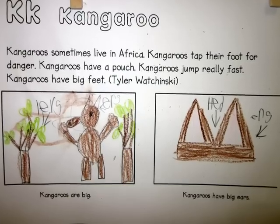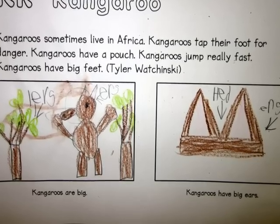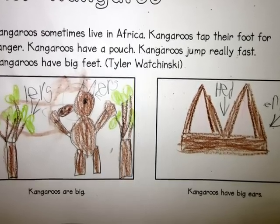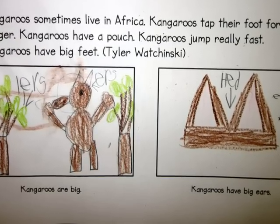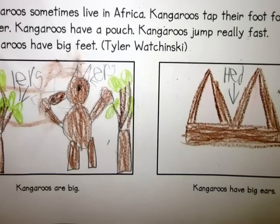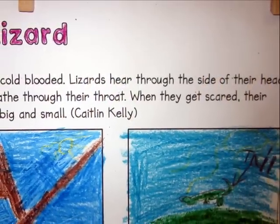Kangaroos sometimes live in Africa. Kangaroos tap their foot for danger. Kangaroos have a pouch. Kangaroos jump really fast. Kangaroos have big feet. Kangaroos are big. Kangaroos have big ears.